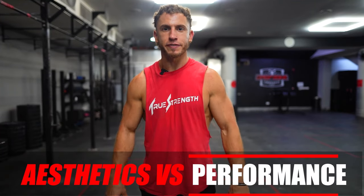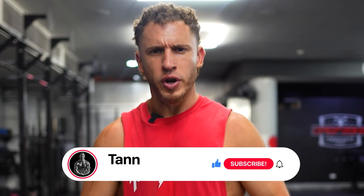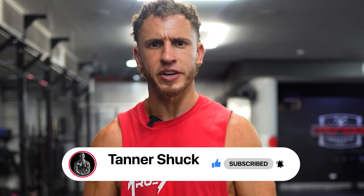Hey, it's Tanner Shuck from truestrength.co, and today I'm going to cover training for aesthetics versus training for performance — or in other words, training to look good versus training to be good.